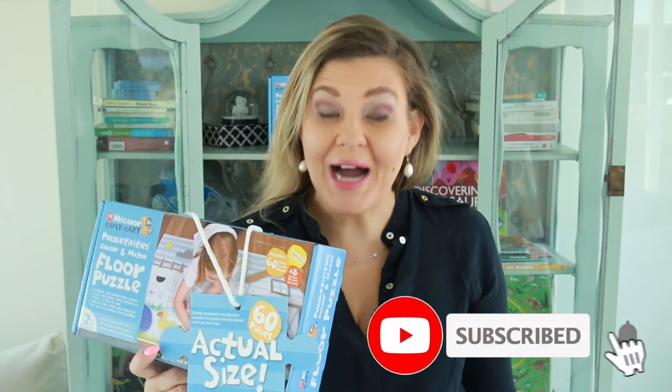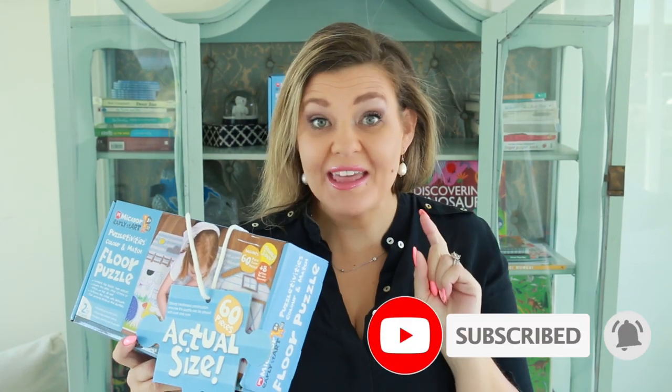Hey everyone and welcome back to our channel. Today we have something in this video for you, so stay tuned.